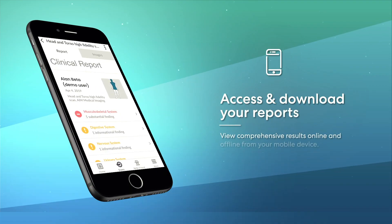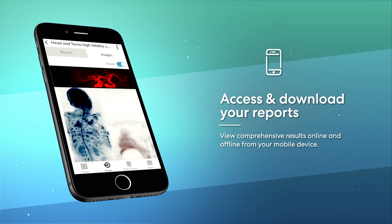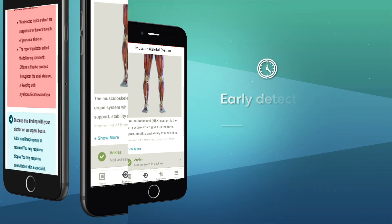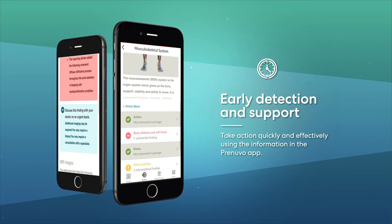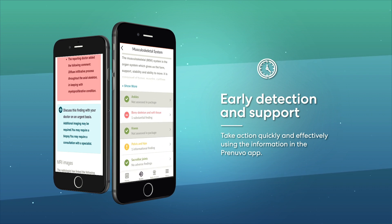Navigate to the Scans tab to explore your clinical report and view your MRI scans. The report indicates any areas of concern, offering a comprehensive analysis of each region of the body and provides recommended next steps for any suspicious observations.